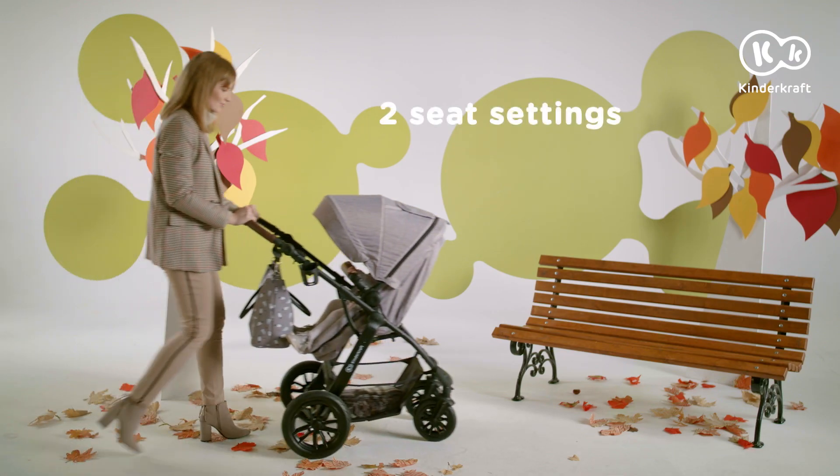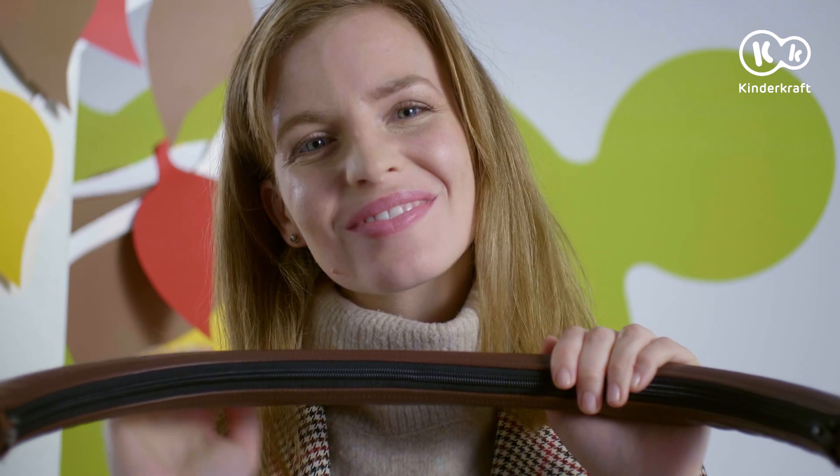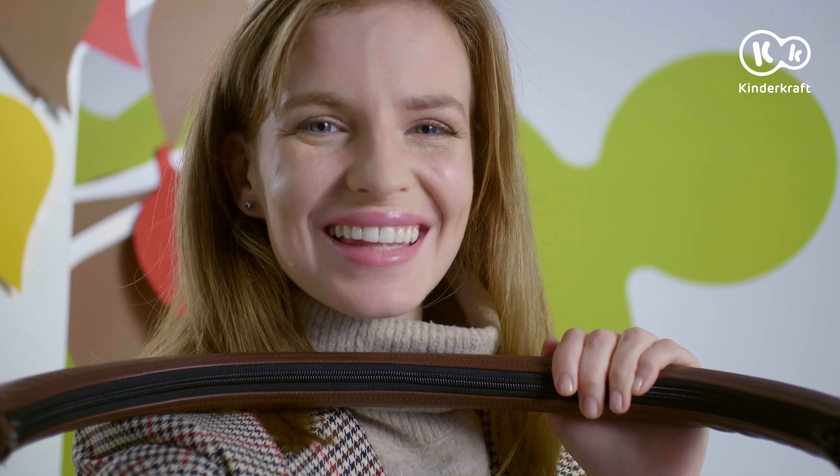And the direction. For example, when a baby doesn't want to lose sight of the parent, X-Move gives you so many opportunities so you will never get bored. Is that right, little one?